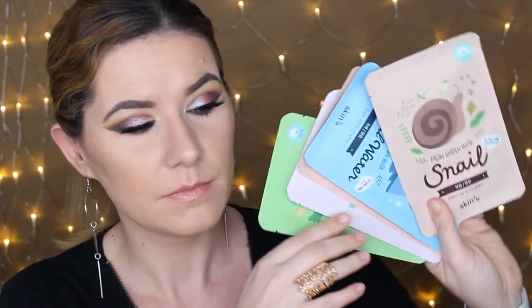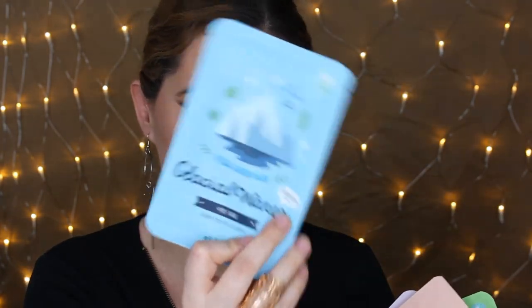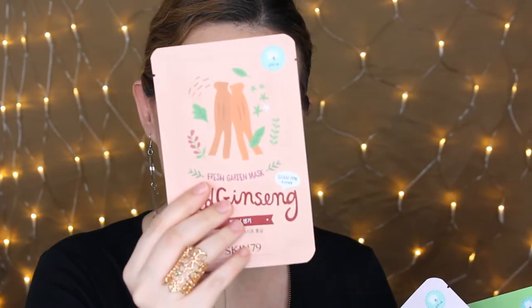The other products I have are these face masks that I got from Fresh Garden Mask. I had these in my other giveaway and I love them — they're very popular here in Sweden. So I wanted to include five of these in my giveaway. So we have five Fresh Garden Masks in this giveaway.